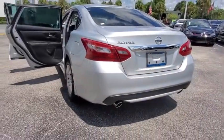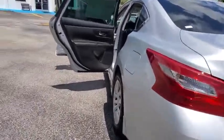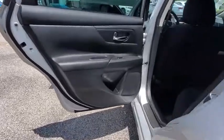This vehicle has less than 15,000 miles. Here are some of this vehicle's great options: backup camera, anti-lock braking system, steering wheel audio controls.